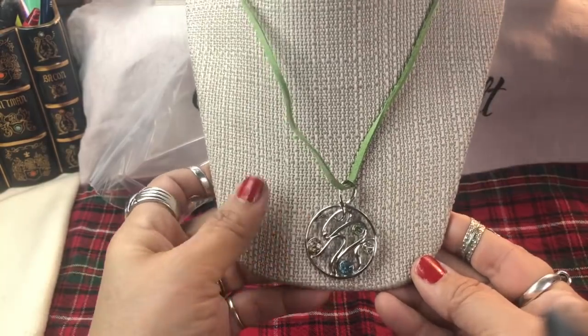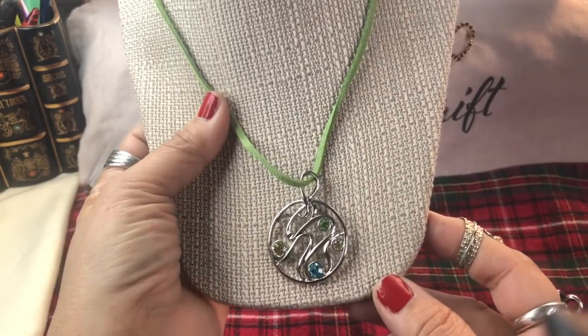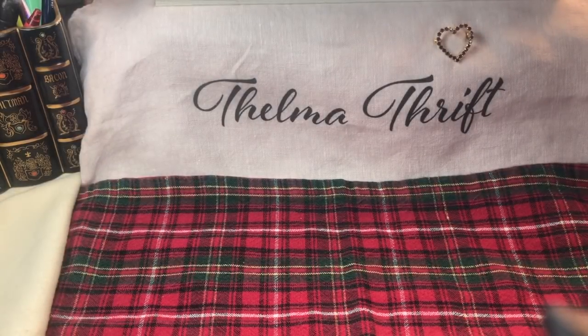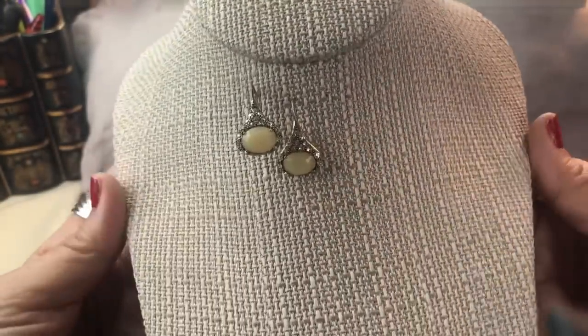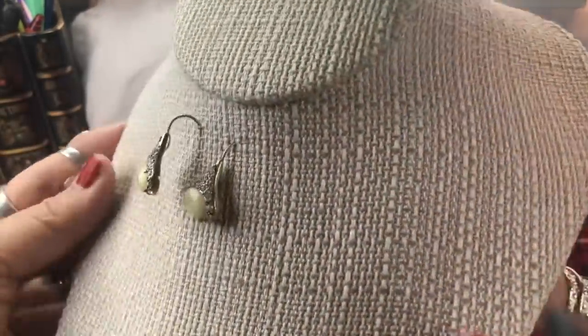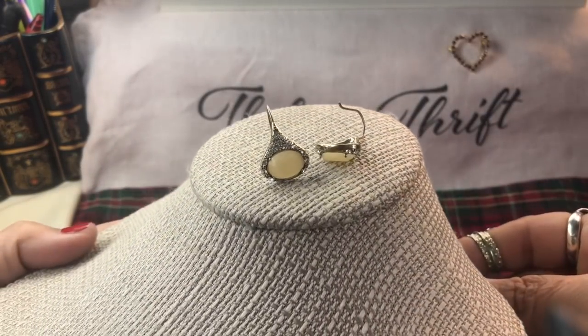Two green stones - well, two different shades of green; there's actually three green stones. How pretty - I like that one too. I like everything; there's not much in jewelry I don't like. This is a Monet set - these are gorgeous! Look at these earrings - they have beautiful faceted stones, I think they're acrylic, but just so pretty. They're in an antique gold color - very nice mark back there.